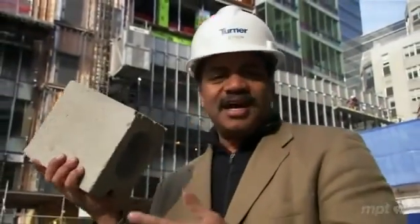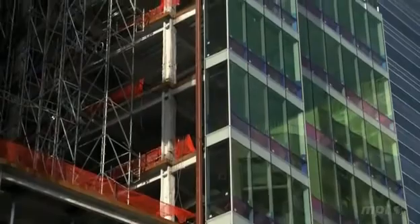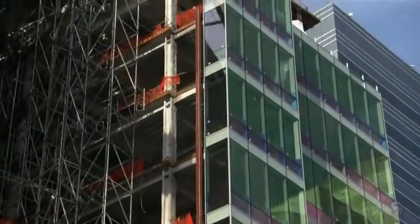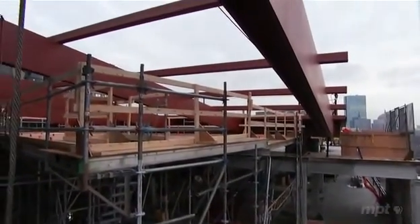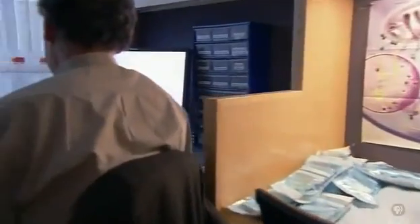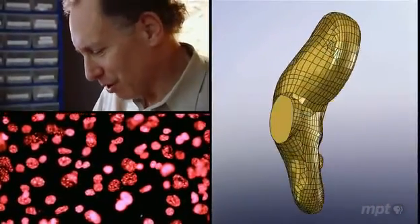Think of a cinder block as a cell. The problem is, a block or a cell alone is not enough. To construct a building, you need to begin with an internal framework, or scaffold, to define the parts and hold them together. Thirty years ago, transplant surgeon Jay Vacanti and chemical engineer Robert Langer realized that to build an organ, cells also need a framework — a scaffold — to guide their growth.